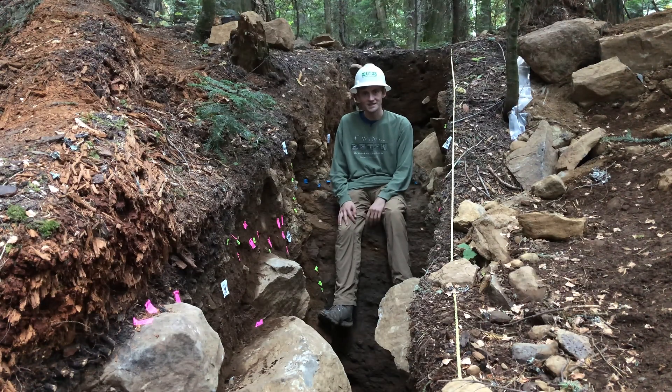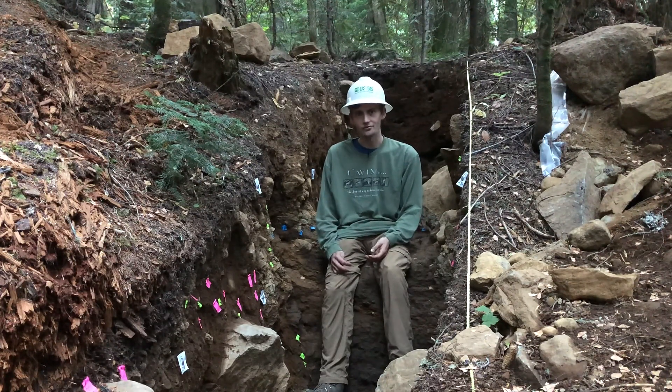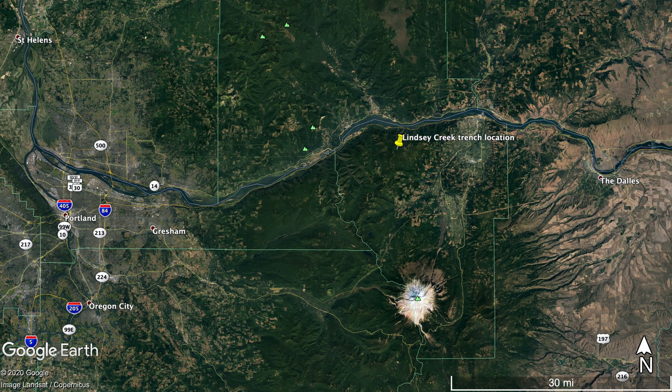I'm sitting inside of a paleoseismic trench, which is a trench we've dug here across this fault line in the northern Oregon Cascades in order to study when its most recent earthquake was. During regional geologic mapping, a fault line was discovered running across this area in Lindsay Creek and next to Mount Defiance, which are two prominent landmarks in the Columbia River Gorge.